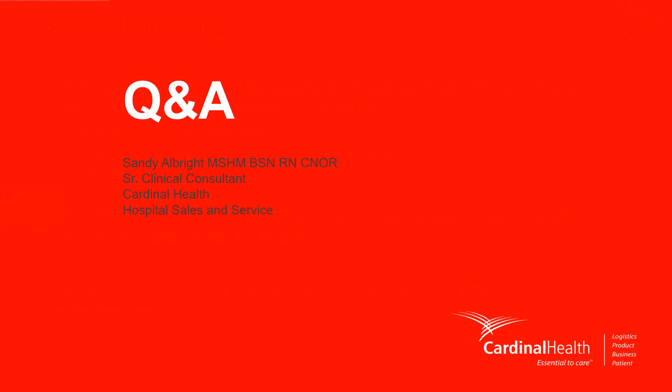One last question: throughout the presentation, each AIME level had a different color associated with it — is that the same for all surgical gown vendors? AIME did not define the color coding by AIME level, so it can be different across vendors. At Cardinal Health, we use blue for AIME level 3 and purple for AIME level 4. Vendors will use other colors to distinguish themselves from each other.